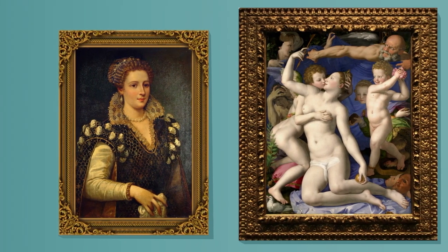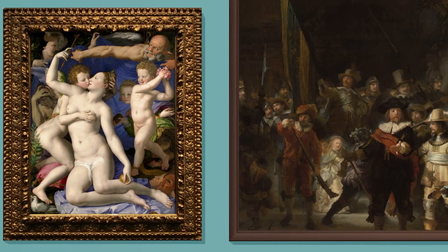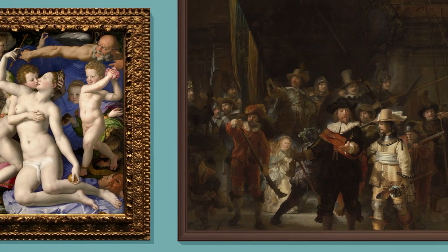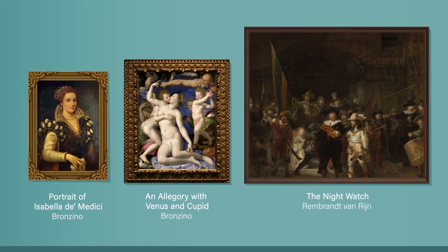These paintings are in peril. All three have been defaced, some in ways that are almost impossible to see with the naked eye. Can you guess how they've been altered? You might be surprised.